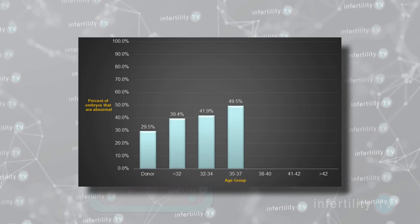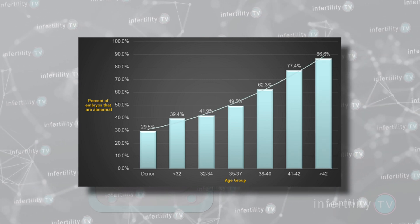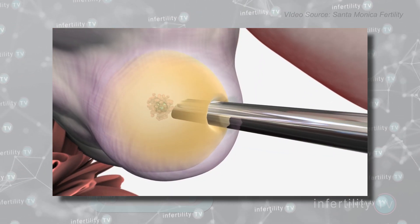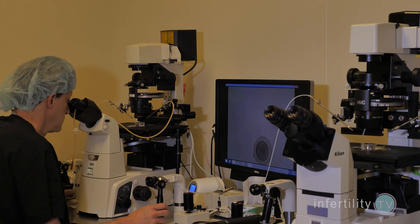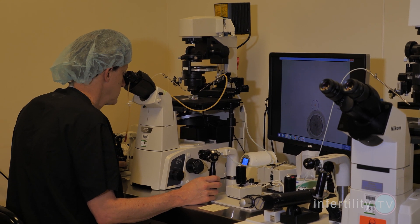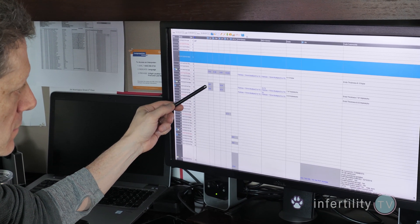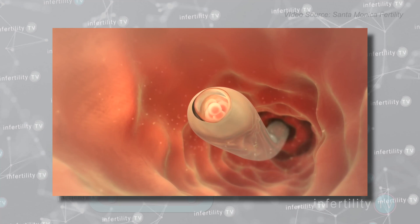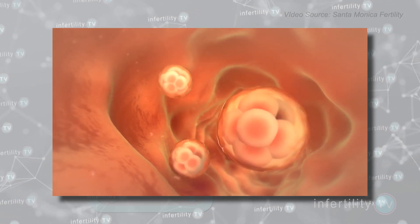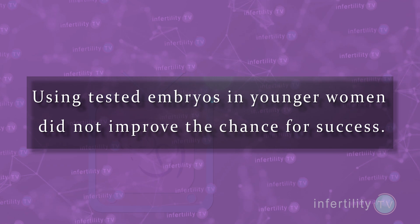Younger women make fewer abnormal embryos than older women. Egg donors are usually young, so egg donors usually have a lower percentage of abnormal embryos. That means any embryo chosen for transfer is less likely to be abnormal if it comes from an egg donor. In fact, several studies have failed to find a difference in the chance for pregnancy when comparing IVF cycles in younger women and egg donors with tested embryos versus untested embryos. In other words, using tested embryos in younger women did not improve the chance for success.